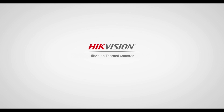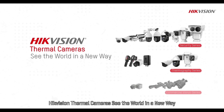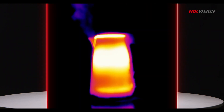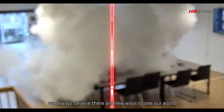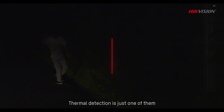Hikvision Thermal Cameras see the world in a new way. Mountains and streams, deserts and seas — there is more to the earth than we can see. At Hikvision, we always believe there are new ways to see our world. Thermal detection is just one of them.